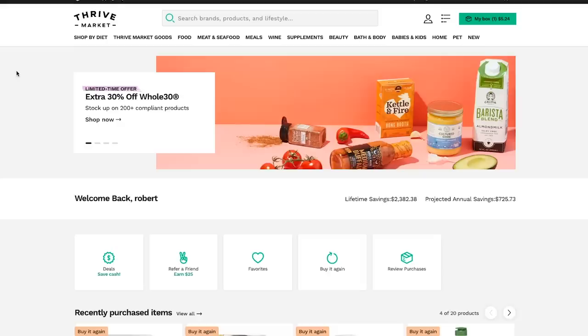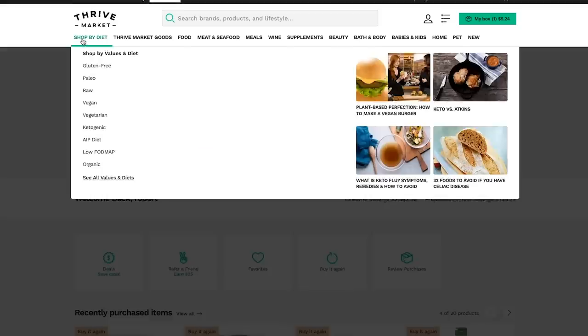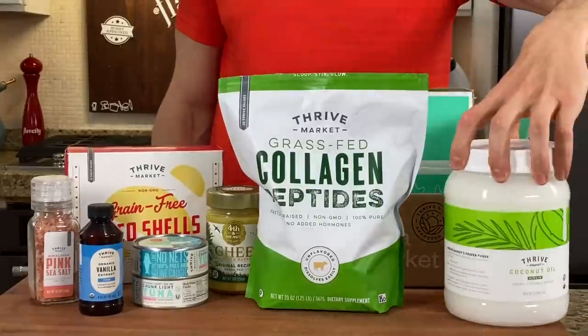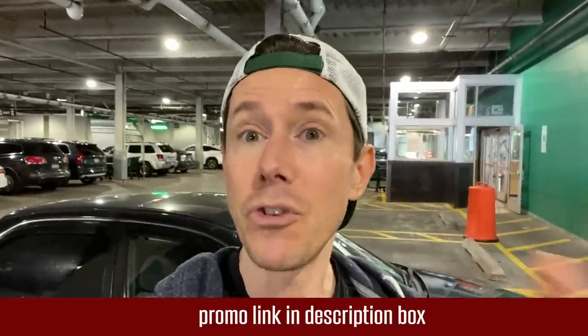I also want you to check out thrivemarket.com using my link down below. I go to a lot of grocery stores, but Thrive has everything I normally get at any grocery store — your favorite organic, non-GMO, keto, paleo goodies. The box comes to your front door. They have a price scanner on the app so you can scan anything at the grocery store and it'll tell you if it's cheaper or if there's a better alternative on Thrive Market. Clicking my link gets you a free gift right now, up to $24. One of those gifts is grass-fed chomp sticks and it's 30 days risk-free.